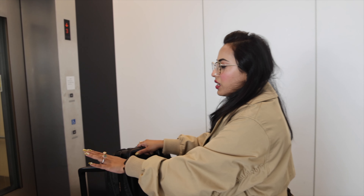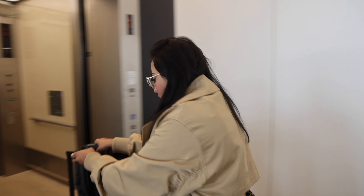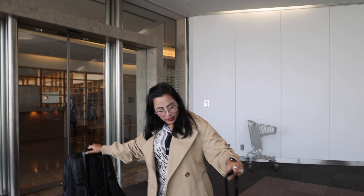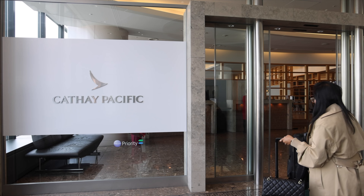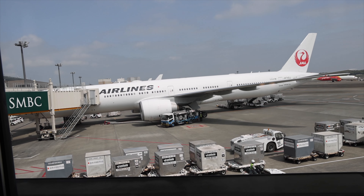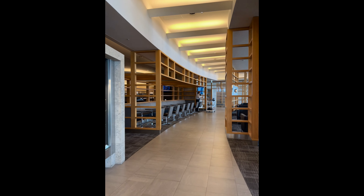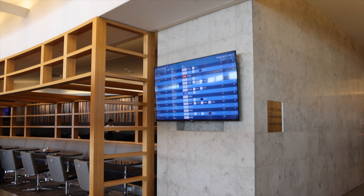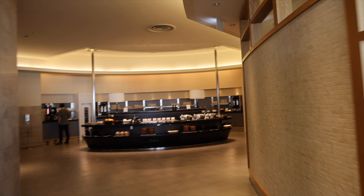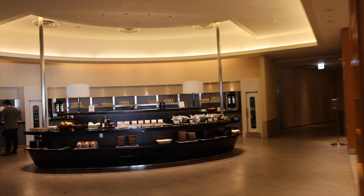We are now heading towards the lounge. Let's just see how the Cathay Pacific lounge is. That looks super quiet — let's just go in and see. So that's the Cathay Pacific lounge, guys, and I'm just going to show you some of the food options.